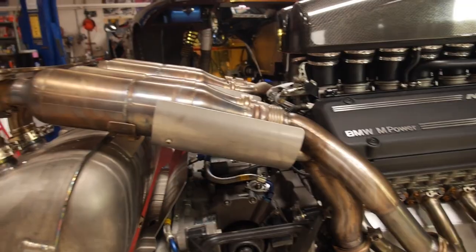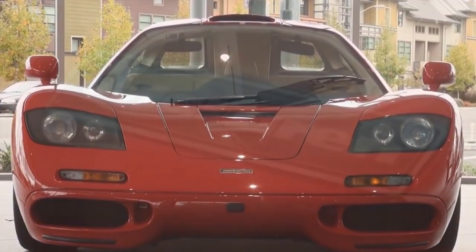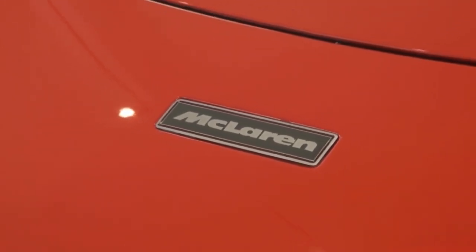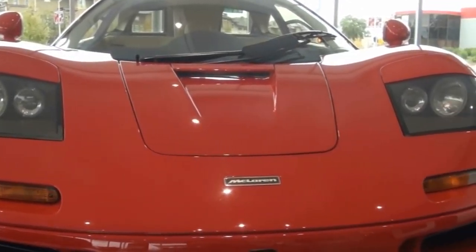This 6.1-liter V12 was specifically designed for the McLaren F1 in the early 1990s, which is one of the best supercars ever made, designed by Gordon Murray, a legend in the world of supercars. This engine would carry the McLaren F1 to a world record, but we will get to that later in the video.